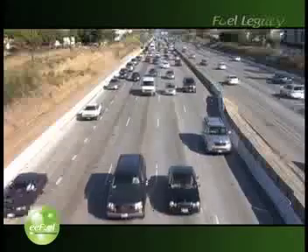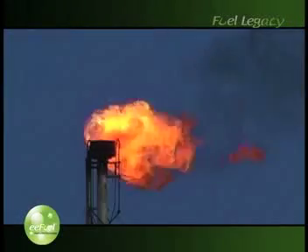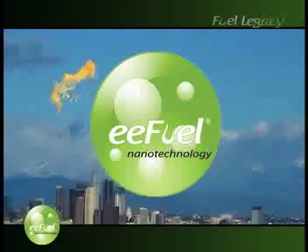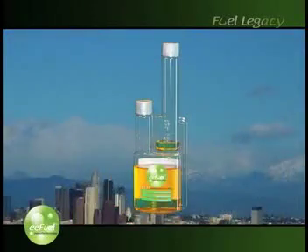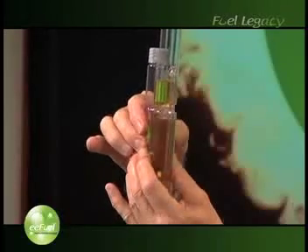Our world is desperately searching for answers to solving the two biggest problems: saving energy and protecting the environment. Imagine one product that can help solve both of these problems. Presenting EE Fuel from Fuel Legacy, an environmental technology company that develops and markets the fuel additive known as EE Fuel. Enhanced with nanotechnology, EE Fuel is easy to use, extremely cost effective, and promotes immediate results.